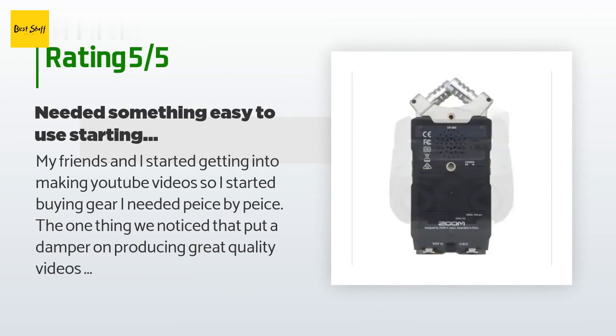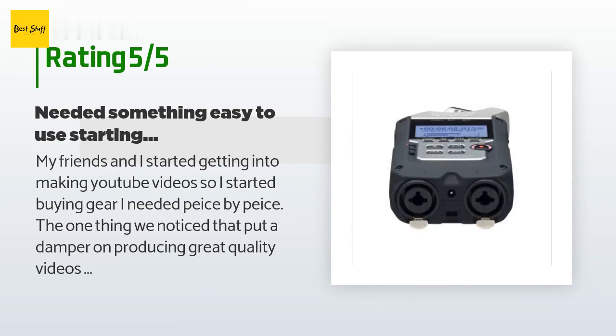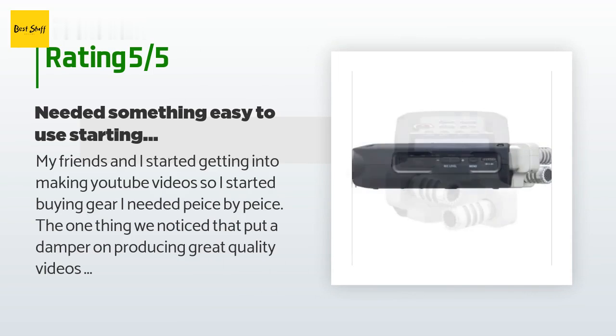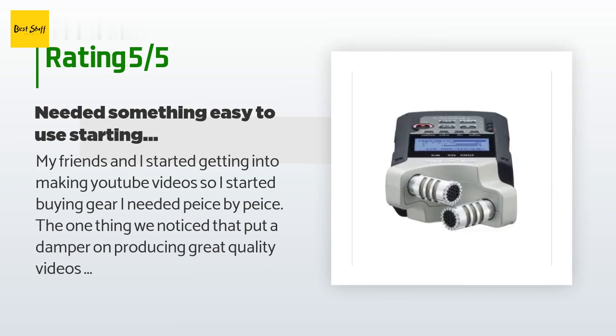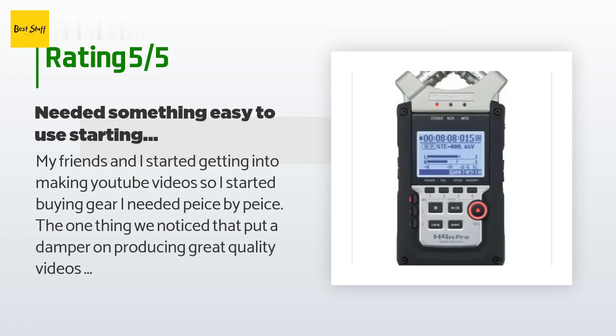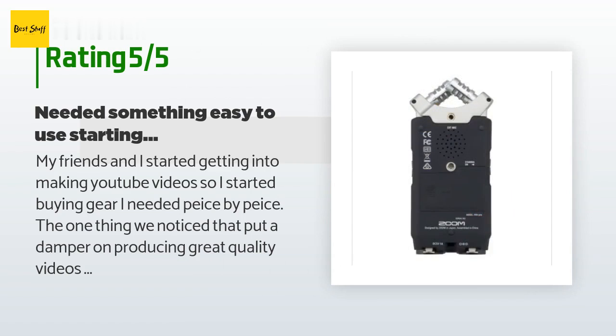A customer said: my friends and I started getting into making YouTube videos, so I started buying gear piece by piece. The one thing we noticed that put a damper on producing great quality videos was lack of amazing audio. I did my research and read many articles that told me I needed a boom mic — that is true — but $500-plus is out of the question for now. So I checked out cheaper options and stumbled across some YouTube videos that recommend this sound recorder. I got one and was blown away at how amazing it is.